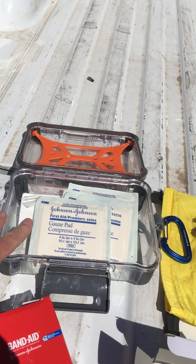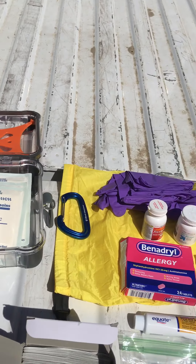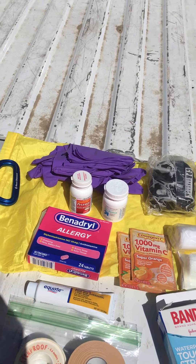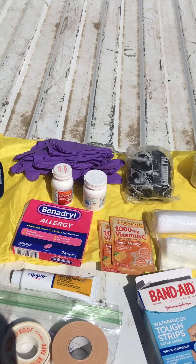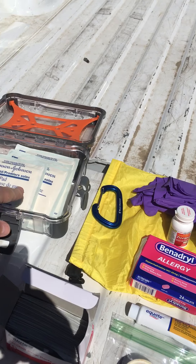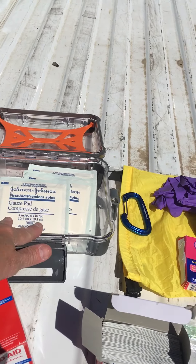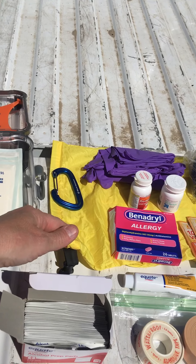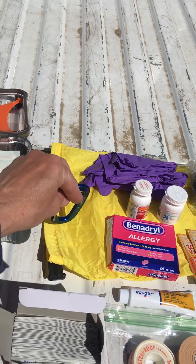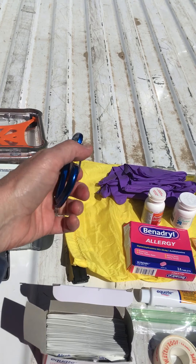So I'm going to show you what I've been working on getting our first aid kit ready for the season. As soon as the stay-home order is lifted and we're able to congregate in groups, we want to be ready to go. I'm outside today — it's beautiful, blue sky, 70 degrees, a perfect spring day in Kansas. Let's get started.